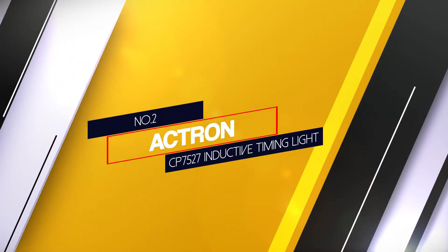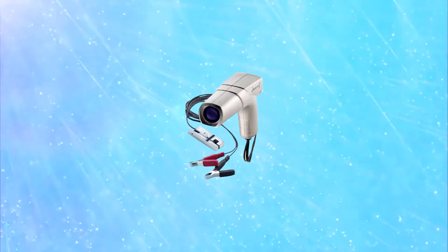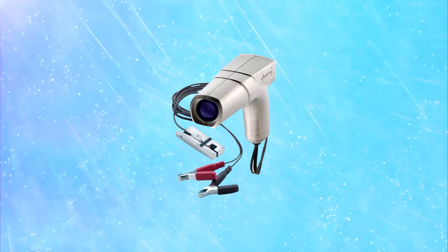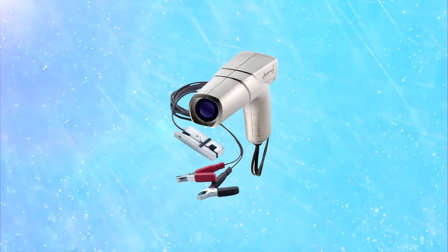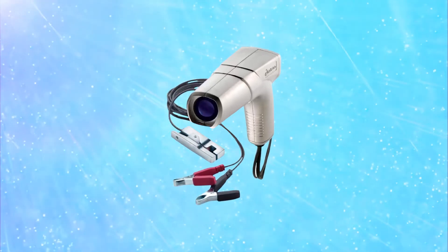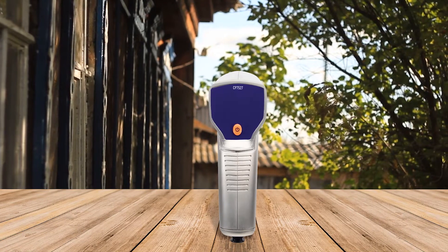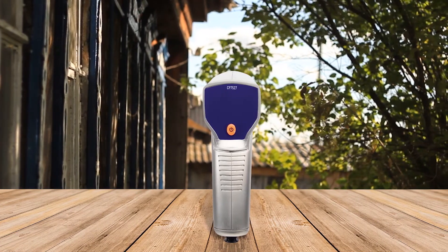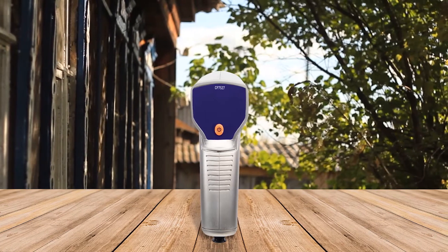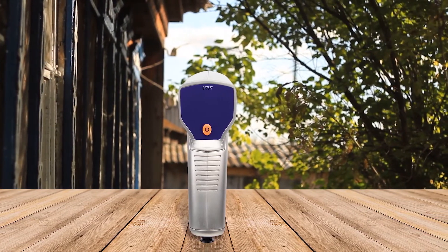Number 2. Actron CP7527 Inductive Timing Light. It is designed for standard base timing with an on-off torch control. It works excellent with conventional, electronic, computer controlled, DIS and 2 cycle ignition systems. It is heat resistant to ensure a long life and comes with an instruction booklet for those not mechanically minded. It is very lightweight, weighing just above 1 pound.